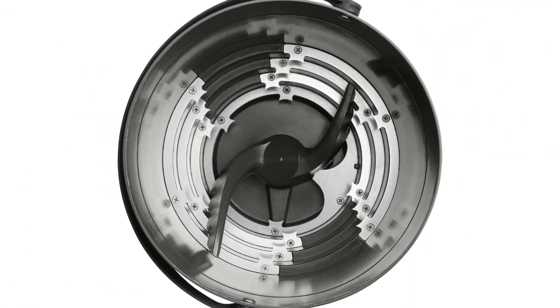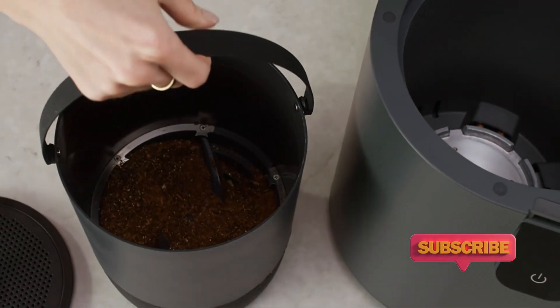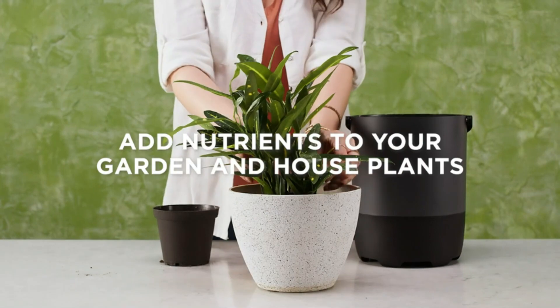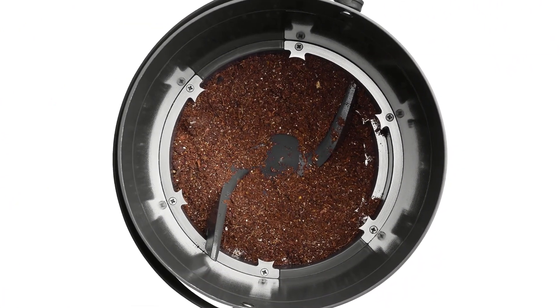The machine will first dehydrate, then grind your leftovers into a dry powder that's compact, light, and easy to transport to the garden. The machine stays quiet and keeps smells at bay, thanks to interior carbon filters. This model also features reusable filters that you can fill with new carbon pellets for even more sustainability.